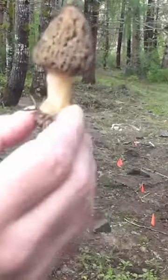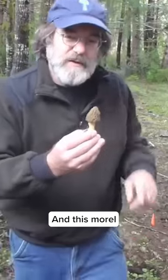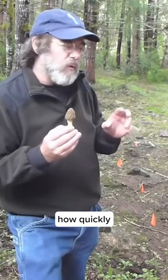This is a morel. Morels are some of the most delicious mushrooms in the world. This morel is quite unique because we're growing it. Every little flag indicates a morel fruiting. Very interesting how quickly these morels came up.